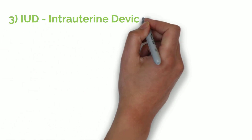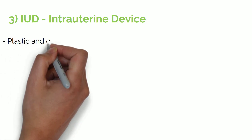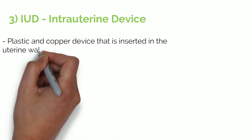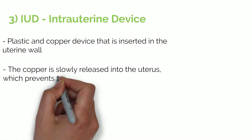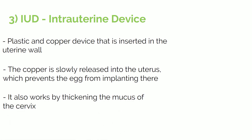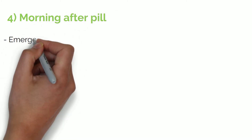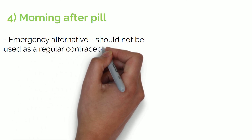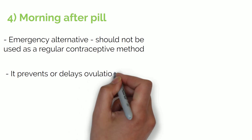Another form of contraception is the IUD, which stands for intrauterine device. This is a little plastic and copper device that is inserted in the uterine wall. The copper in the device is slowly released into the uterus, which prevents the egg from implanting in the uterus and also thickens the cervical mucus. Finally, there's the morning-after pill — an emergency alternative when other methods have failed or if no contraception was used during sex. It primarily works by preventing or delaying ovulation.